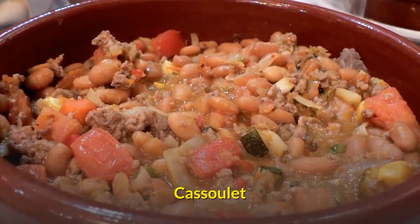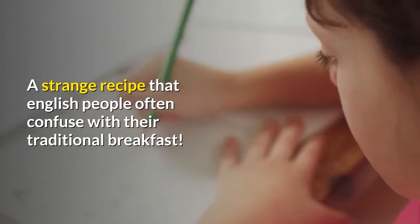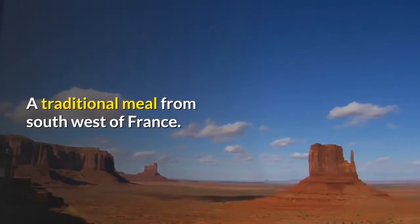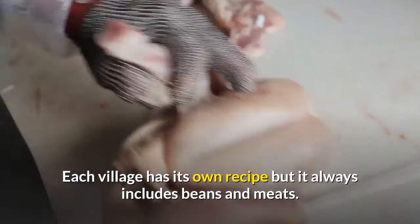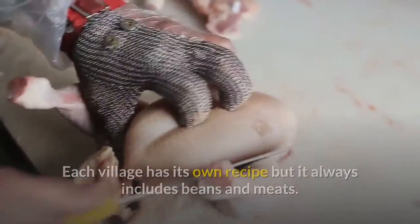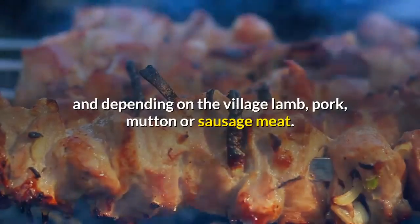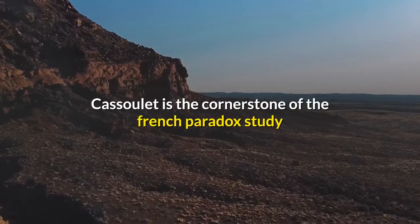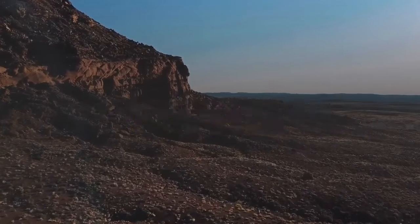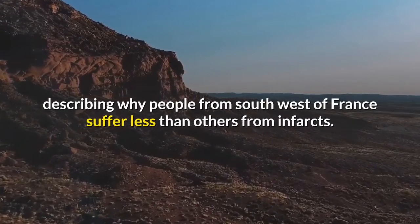Cassoulet. A distinctive recipe that English people often confuse with their traditional breakfast. A traditional meal from the southwest of France, each village has its own recipe but it always includes beans and meats. Cassoulet is a rich combination of white beans and, depending on the village, lamb, pork, mutton or sausage meat. Cassoulet is the cornerstone of the French paradox study, describing why people from southwest France suffer less than others from heart attacks.